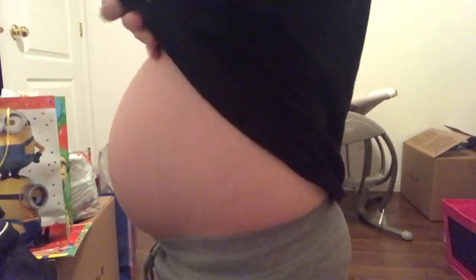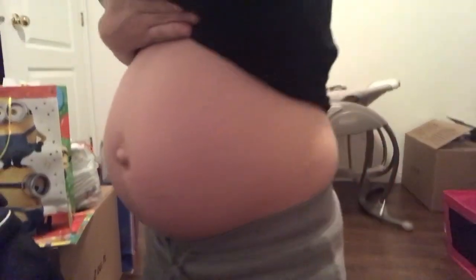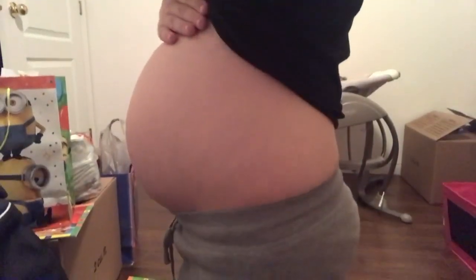I'll show you guys my bump — it's going to be hard because I'm sitting on the ground. So this is my bump. She is honestly getting super big and heavy. Hope you guys enjoyed this update. Don't forget to subscribe if you are not, and I'll see you guys in my next video. Bye, guys!